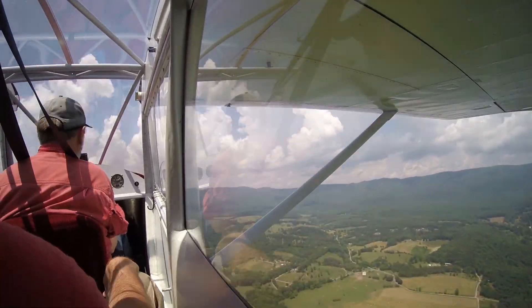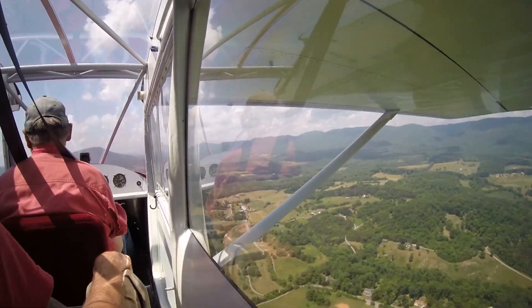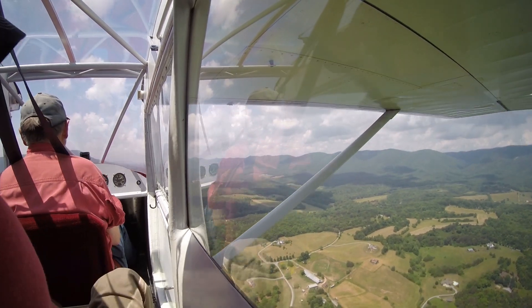I was not ready for what was next. Bob pulled a 3G yanking bank that I was not prepared for.